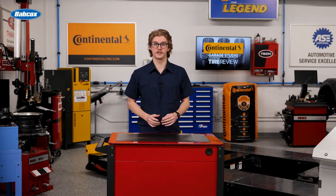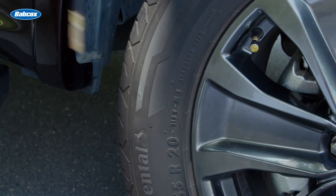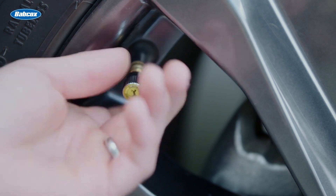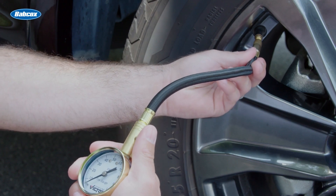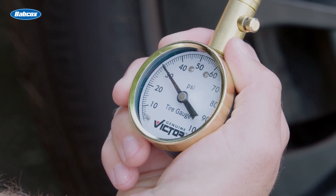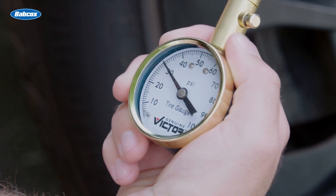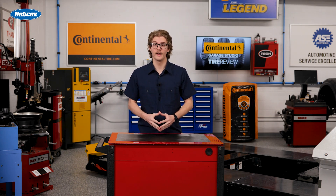Here's something else technicians should know. The maximum pressure stamped on the tire's sidewall is just that — a maximum. A trailer hauling light cargo like potato chips might actually need less pressure than what's listed. The key is checking those load and inflation tables to match the actual weight being carried.